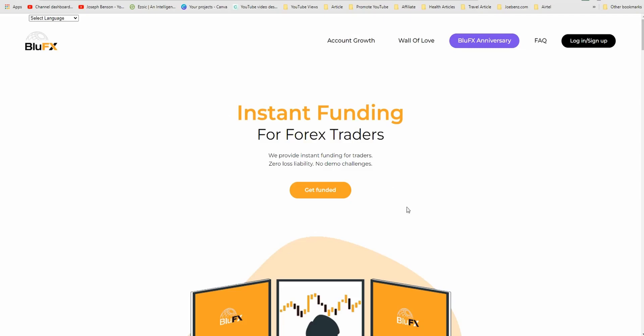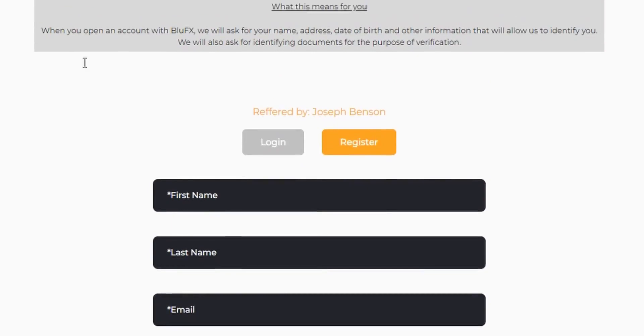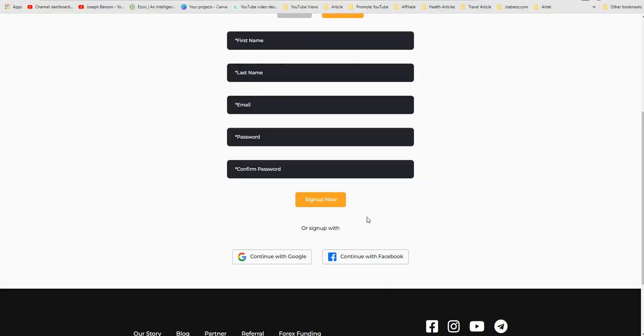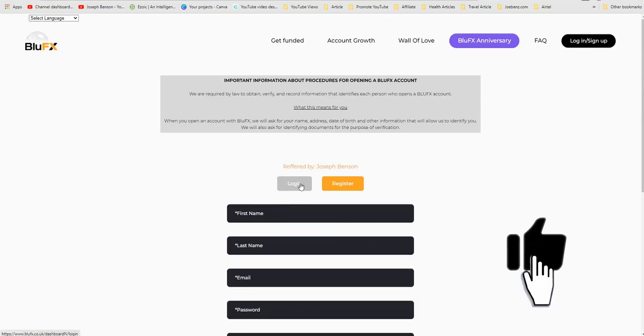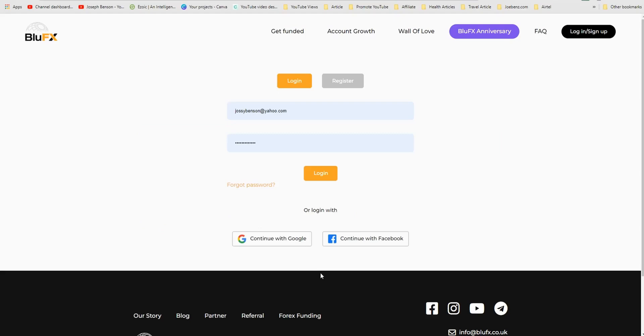Once you click on the link and are taken to the site, click on 'Sign Up' to create a BlueFX account. If you already have an account, click 'Login'; if you're new, click 'Register' and fill in the form. You can also register with Google or Facebook, but I prefer using a personal email address. I've had an account with BlueFX for a very long time.